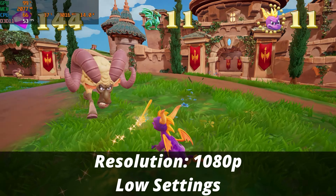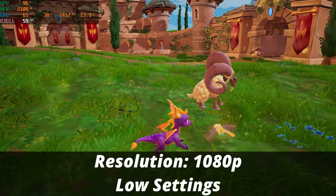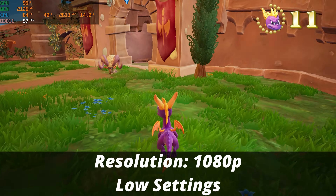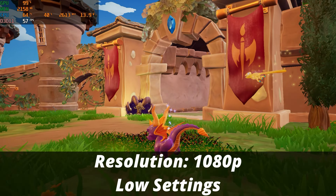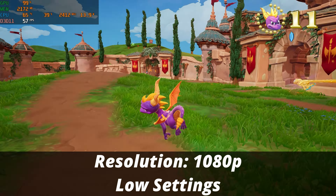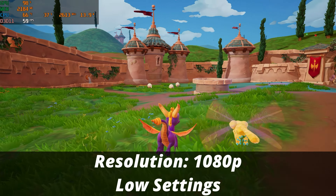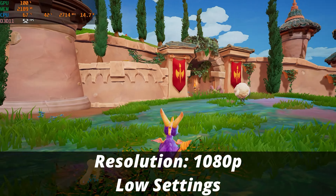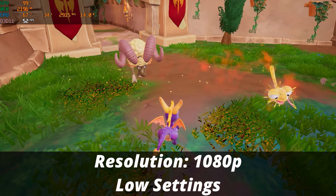Next I tried Spyro: Reignited Trilogy. We're getting fairly close to 60 FPS at times, definitely dipping down to the 40s, but this game is definitely playable. At native 1080p on low graphical settings, the game runs totally fine and is completely playable.